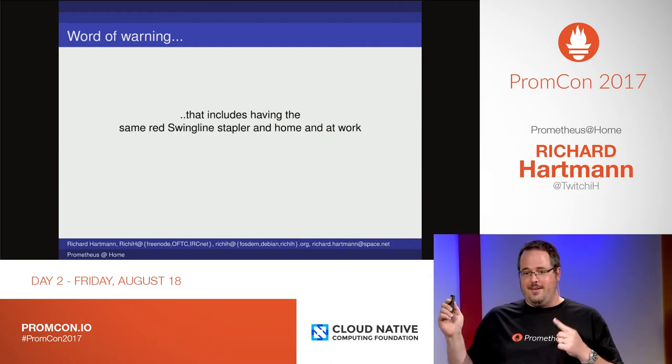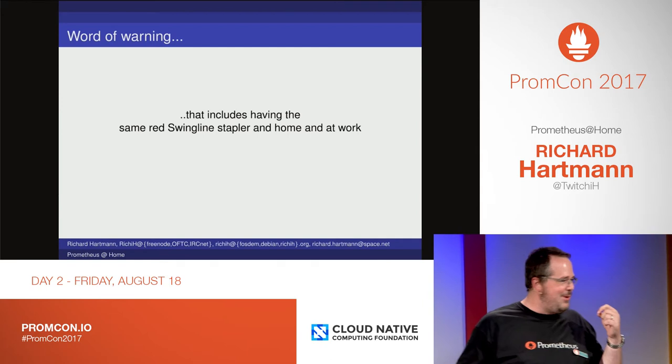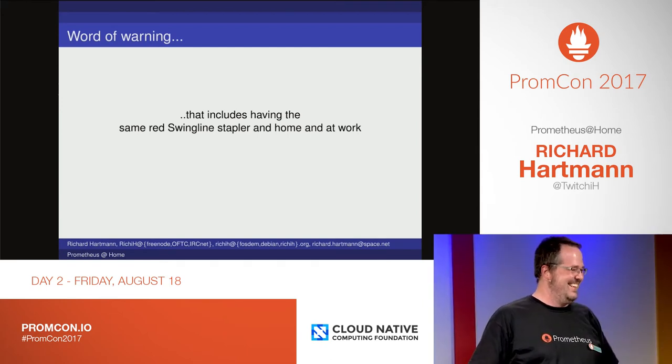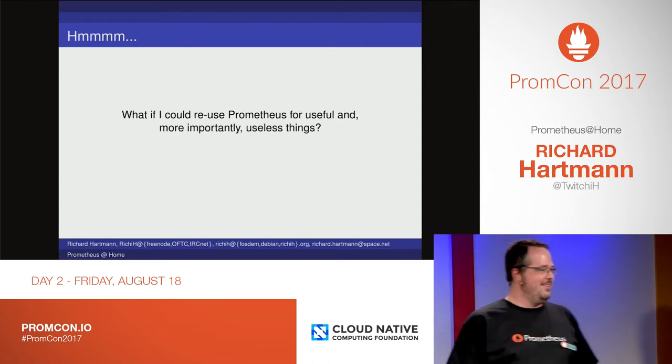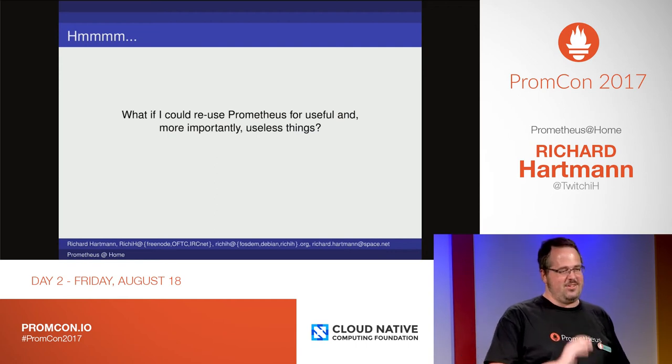Word of warning: if you know Office Space — nobody does. That really bombed. We'll see. You're probably insured. It's fine.